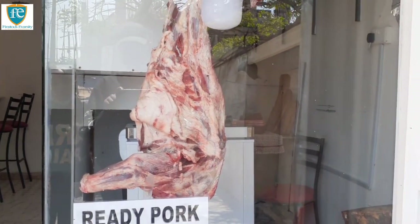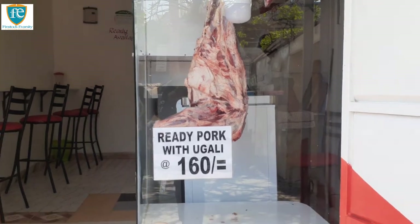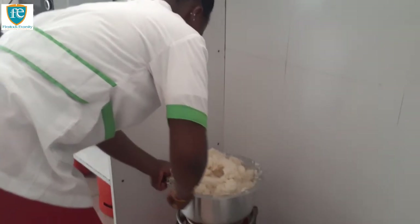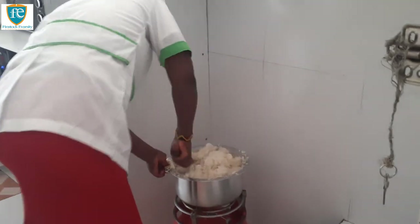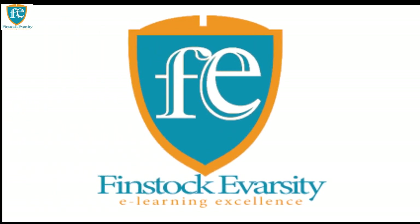For most butchery owners, it's all about value addition. You can sell your meat on-site as nyama choma, boiled or fried with rice, ugali, matoke, or other side dishes. This way, you can fetch better prices and sell more meat per day.